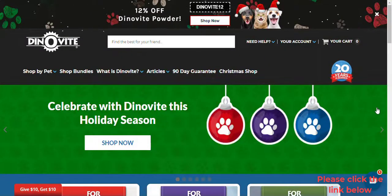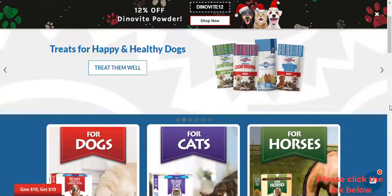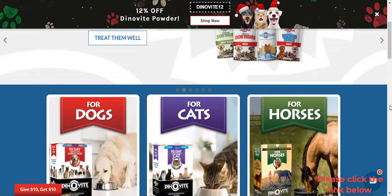DinoVeat, Inc. is a family-owned company incorporated in 2001. We manufacture all-natural pet products in our Crittenden, KY facility. Proudly made in the USA.